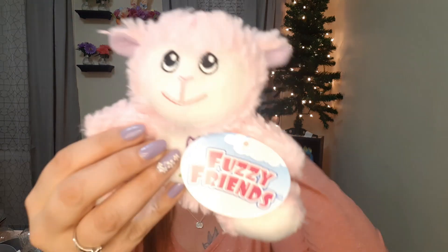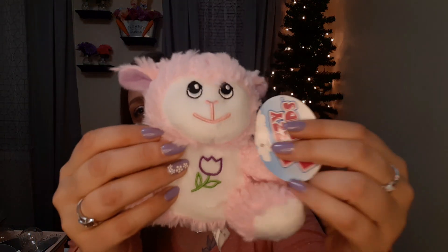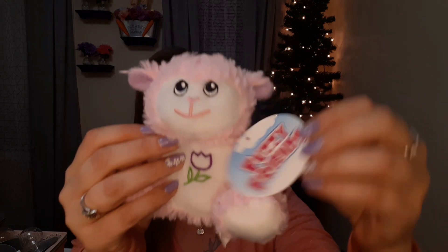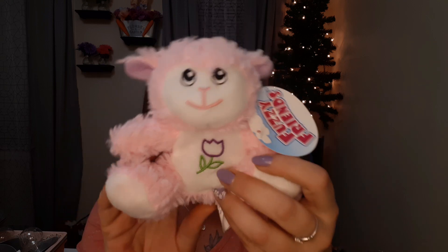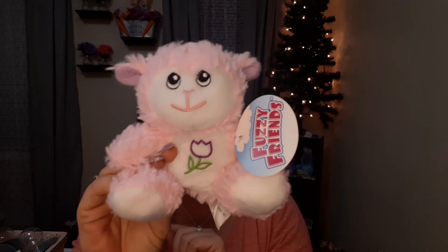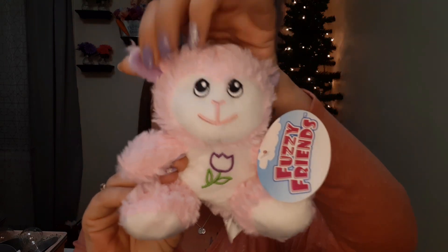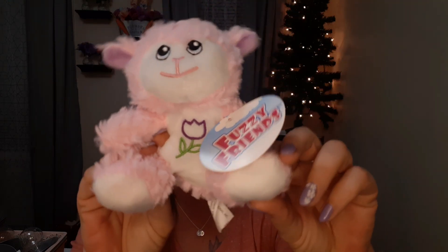I picked these up — I thought these were cute. You guys know that I made the bunnies out of the babies. I picked up this little lamb here because I thought it was really cute. We can use this — I just love this little flower here too. These are the fuzzy friends, and I picked this up because they do have another baby or two to use to make the little outfits for. I just thought this one was super cute.